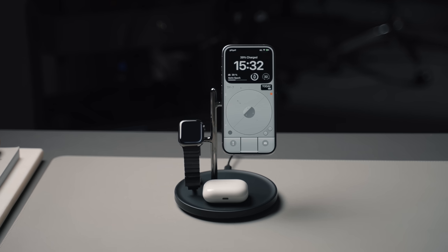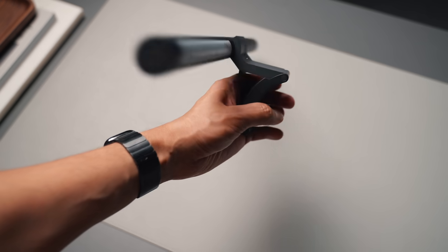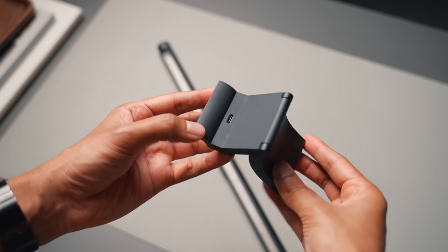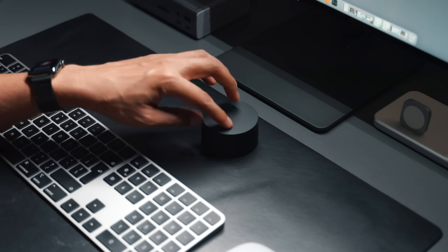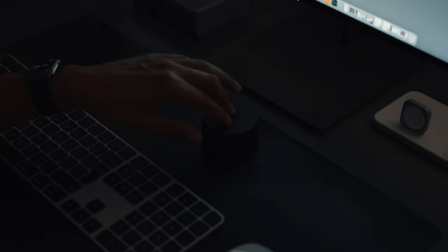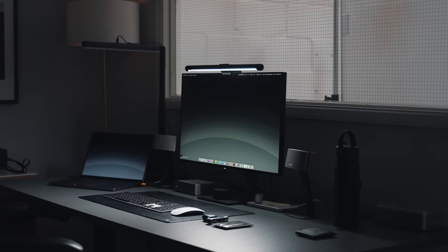Next up is the Xiaomi Light Bar - it's a budget monitor light bar that does not feel budget whatsoever. I was very impressed when I first unboxed it because of the fit, finish, and materials - it just feels very premium. There's a USB-C port at the top for power and I was able to plug it directly into the USB port on my monitor. What I like most is the included control knob, which is completely wireless - you click it to turn the light bar on and off, rotate it to adjust brightness, and hold it down then rotate to adjust color temperature. For the price, it makes a lot of sense.